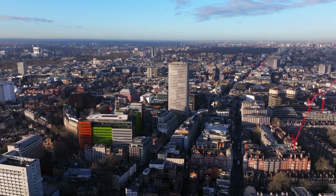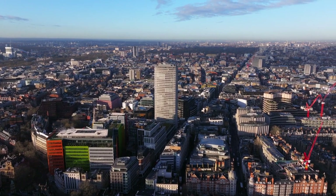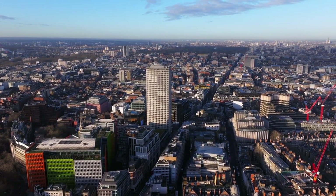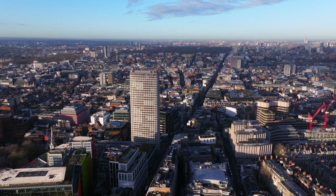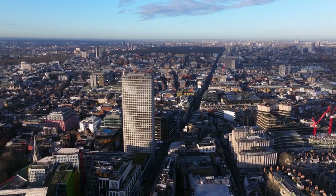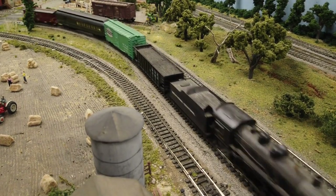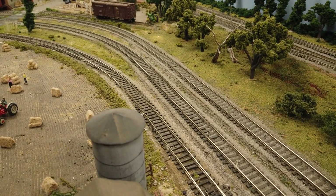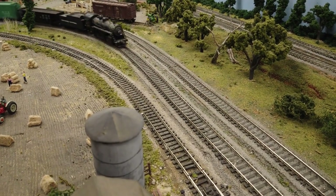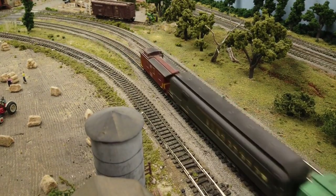Pollock's Toy Museum is indeed a charming and delightful spot to visit in Fitzrovia, London. It's located in two interconnected townhouses, and each room is packed with an eclectic array of toys, dolls, puppets, and games from different eras.